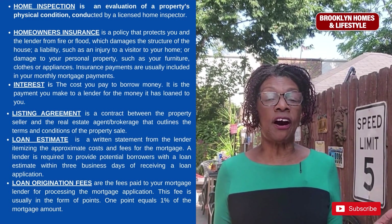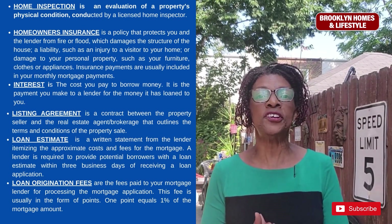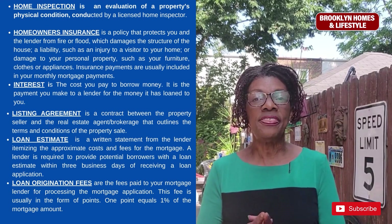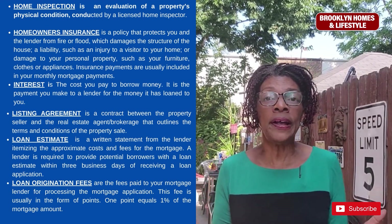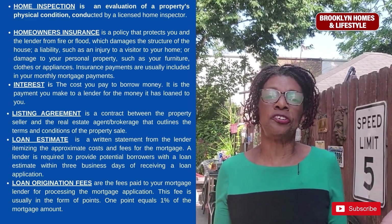Loan origination fees are the fees that the mortgage company will charge you for processing your mortgage application. This is usually in the form of points, and one point is usually 1% of the mortgage amount.